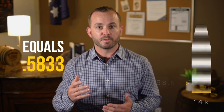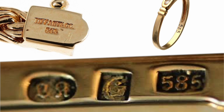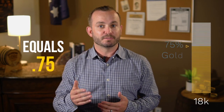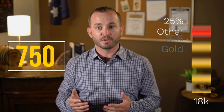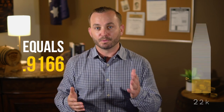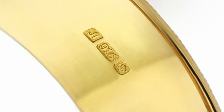14 carat divided by 24 is 58.333, rounded up to 585. So if you see jewelry stamped 585, that jeweler is claiming it is 14 carat gold. 18 carat divided by 24 is 75% gold, and you'll see a hallmark of 750 on the jewelry to show this. 22 carat divided by 24 is 91.666%, and you might see a 916 stamp on the jewelry.